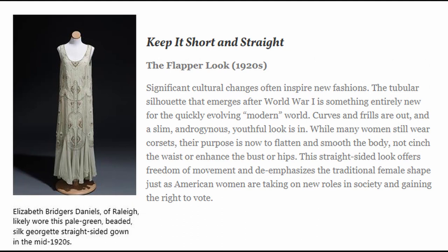Next we're going to jump ahead quite a bit of time, all the way up to the 1920s. Here we have the Flapper Look. The title is "Keep It Short and Straight." Significant cultural changes often inspire new fashions. The tubular silhouette that emerges after World War I is something entirely new for the quickly evolving modern world. Curves and frills are out, and a slim, androgynous, beautiful look is in. While many women still wear corsets, their purpose is now to flatten and smooth the body, not cinch the waist or enhance the bust or hips. This straight-sided look offers freedom of movement and de-emphasizes the traditional female shape, just as women are taking on new roles in society and gaining the right to vote. As you can see, this is a very plain, straight, and simple dress compared to the last ones we've seen. Elizabeth Bridgers Daniels of Raleigh likely wore this pale green, beaded, silk Georgette straight-sided gown in the mid-1920s.